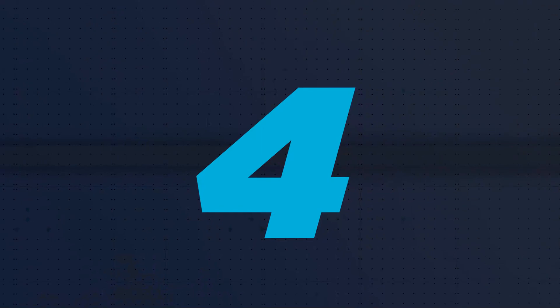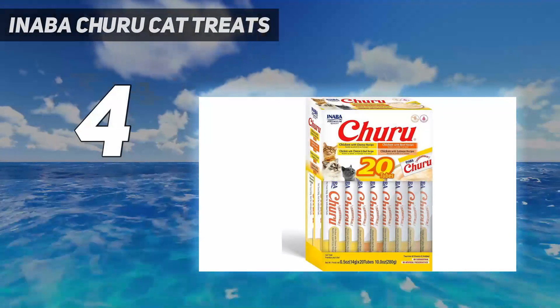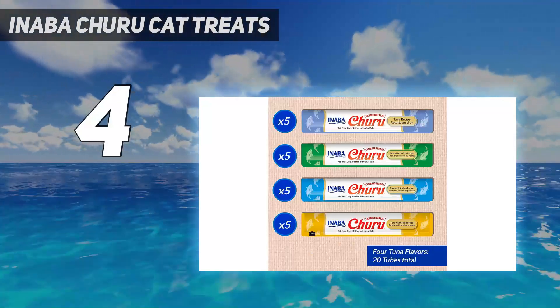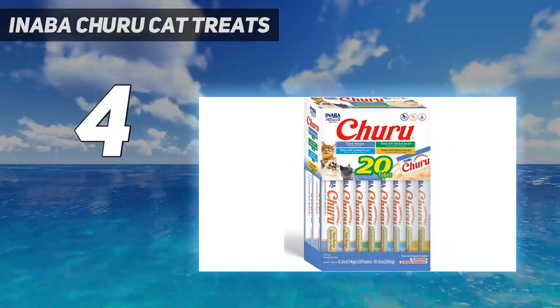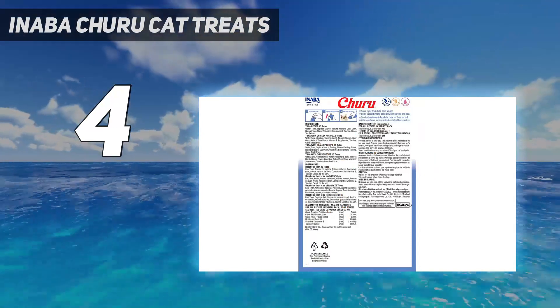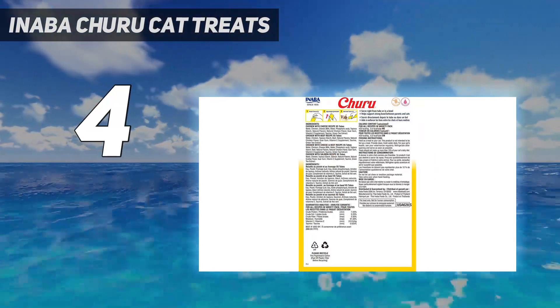Coming in at number 4: Inaba Churu Cat Treats. These wet treats, packaged in skinny plastic tubes, are hugely popular with just about every cat. Because you'll need to hold the treat while a cat licks at the tube, this treat creates an extra special bonding experience with your cat, so they're particularly good for building trust with a new feline friend.